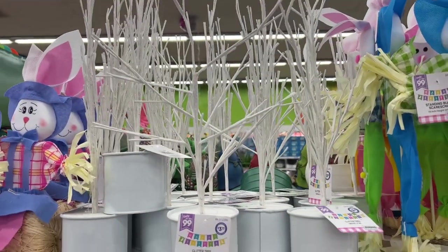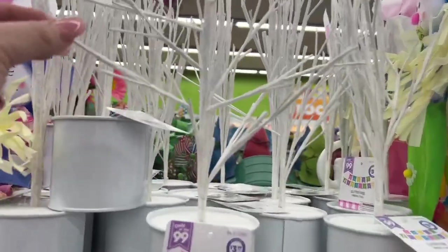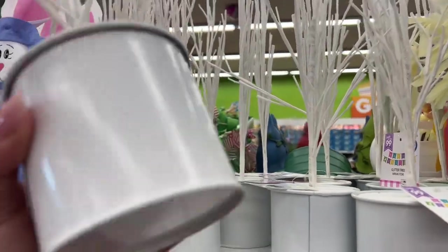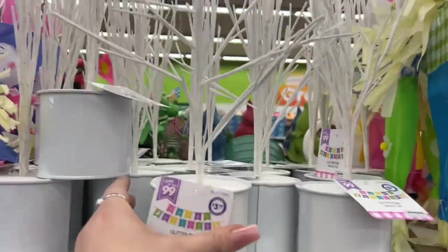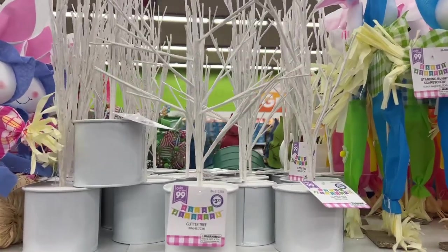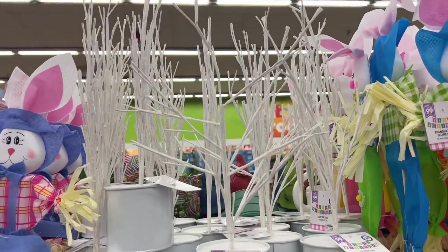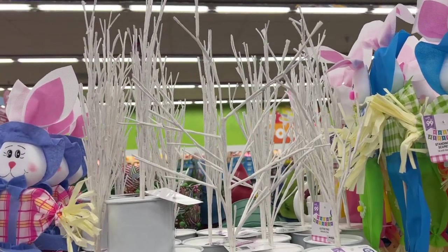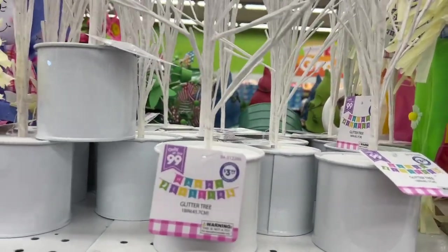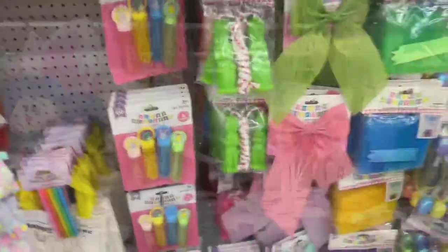I do love the $0.99 store, but I do not like these glitter trees at all — they're super cheaply made. I would not spend $3.99 on it; it's totally overpriced. They're worth $0.99 in my opinion. I'm just being honest, because I'm not going to lie to you guys. I love the store, I just do not love this item. We can make this from the Dollar Tree for less money.